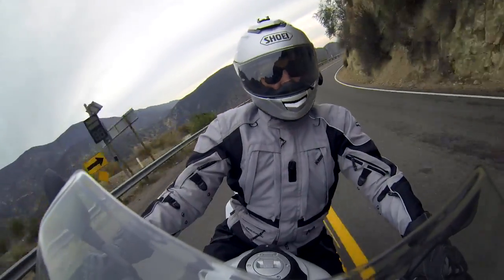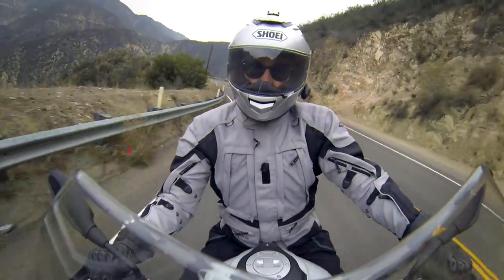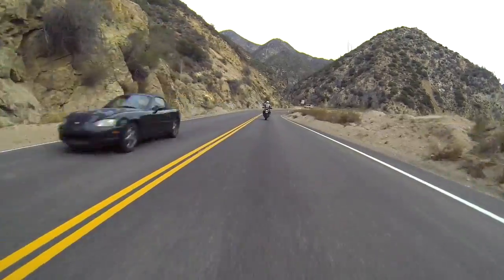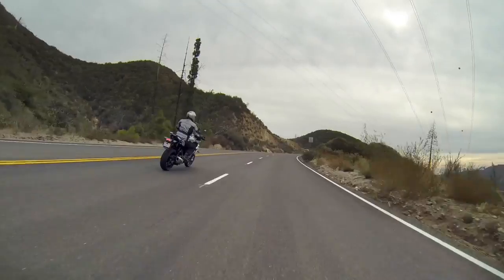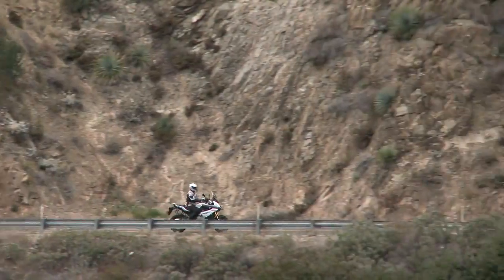To our destination, it's 26.5 miles of the crest, and that stretch alone includes just under 200 individual turns. The speed limit on the crest varies from 40 miles per hour in some places to 55 miles per hour in others. The CHP is vigilant along here, and they will ticket you for speeding and anything else they catch you doing.